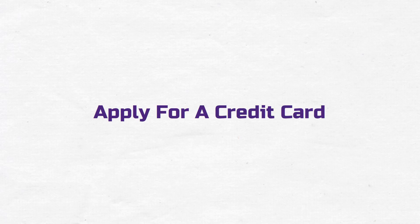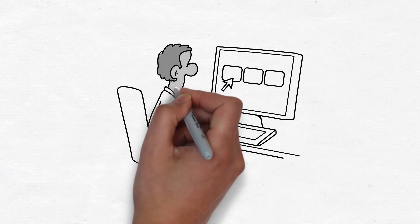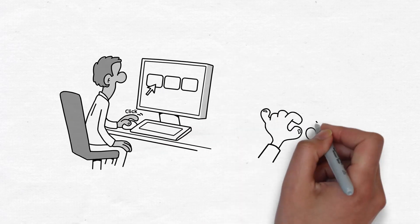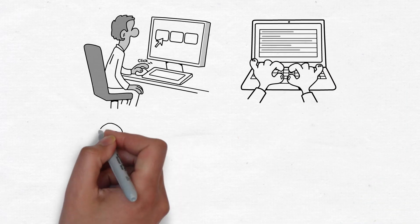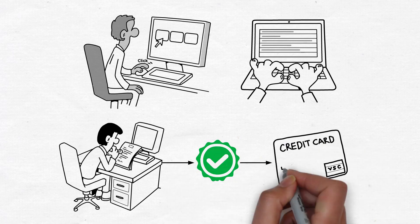Apply for a credit card. Research and compare credit card options to find one that suits your needs and financial situation. Complete the credit card application, providing personal and financial information as required. Wait for the card issuer to review your application and, if approved, send you a credit card.